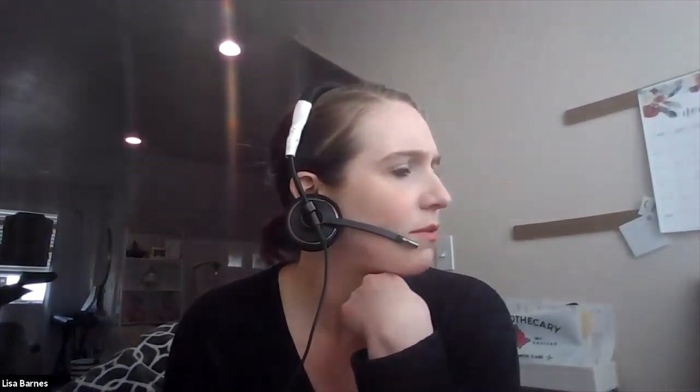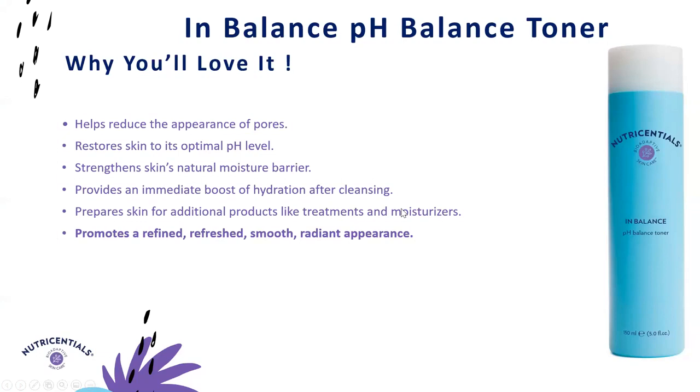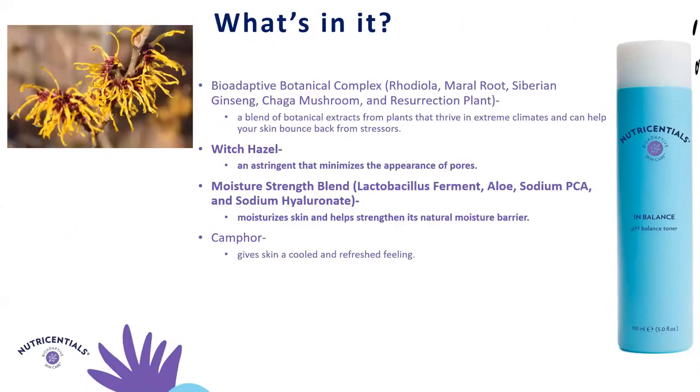That was a quick dive into our cleansers. Now we're going to go into our toners, which are actually some of my favorite products. First up is our In Balance pH Balance Toner. It restores skin to its optimal pH, helps strengthen the skin's natural moisture barrier, and promotes a refined, smooth, and radiant complexion, helping to reduce the appearance of pores. It's perfect for those looking for a bit of moisturization from their toner or for drier skin. It uses witch hazel as an astringent to minimize pore appearance, plus a moisture strength blend of lactobacillus ferment, aloe, sodium PCA, and sodium hyaluronate to moisturize the skin and strengthen the natural moisture barrier.